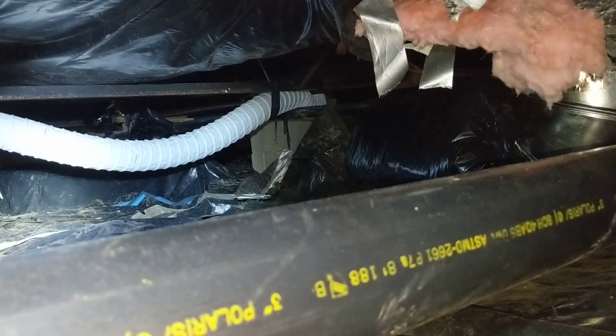Our dryer vent length is plastic. It's sagging in a number of locations and it's longer than eight feet. We would recommend the installation of a rigid dryer vent and duct that can be cleaned to prevent lint from accumulating in these low points.